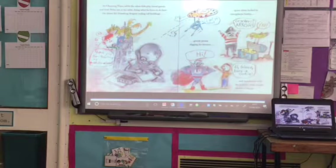At choosing time, while the other kids play board games and read, Brian sits at his table doing what he loves to do best. He draws fire-breathing dragons scaling tall buildings, space aliens locked in intergalactic battles, greedy pirates digging for treasure, and superheroes with the power to make friends wherever they go.